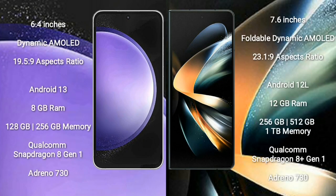Samsung Galaxy S23 FE comes with a 6.4-inch dynamic AMOLED display. Samsung Galaxy Z Fold 4 comes with a 7.6-inch foldable dynamic AMOLED display. The S23 FE runs on Android 13, while the Samsung Galaxy Z Fold 4 runs on Android 12.